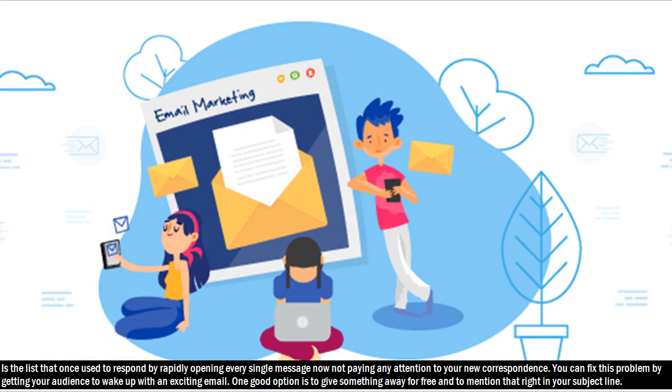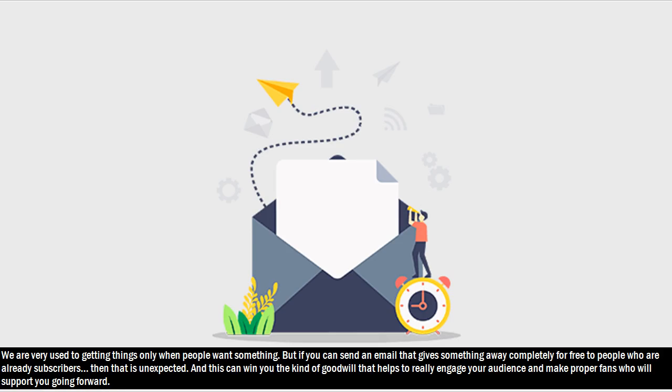Hack 21: Is the list that once used to respond by rapidly opening every single message now not paying any attention to your new correspondence? You can fix this problem by getting your audience to wake up with an exciting email. One good option is to give something away for free and mention that right in your subject line. We are very used to getting things only when people want something from us, but if you can send an email that gives something away completely for free to people who are already subscribers, then that is unexpected. And this can win you the kind of goodwill that helps to really engage your audience and make proper fans who will support you going forward.